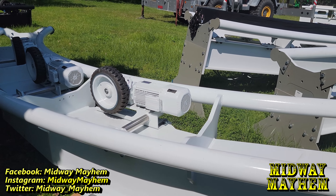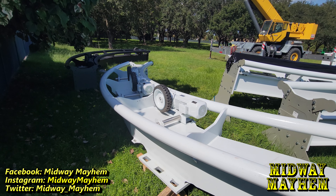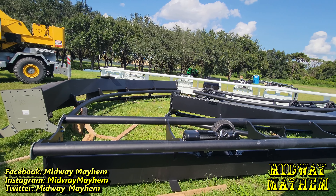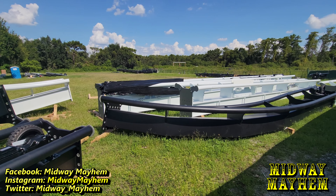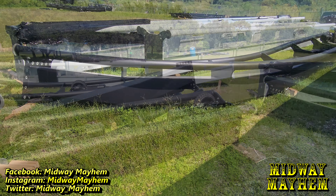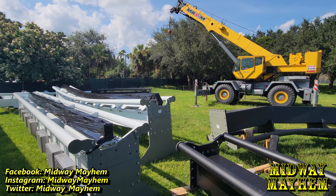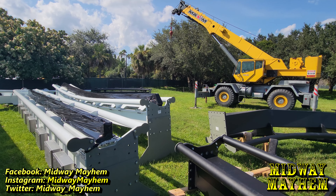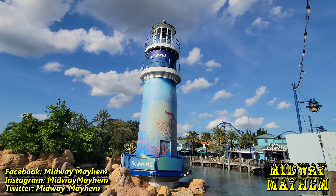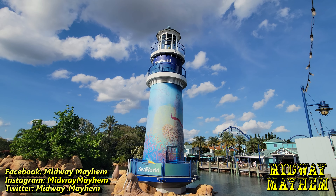As always, here's the whole gang chilling in the pond.